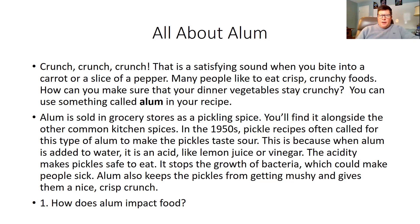In the 1950s, pickle recipes often called for this type of alum to make the pickles taste sour. This is because when alum is added to water, it is an acid like lemon juice or vinegar. The acidity makes pickles safe to eat. It stops the growth of bacteria, which could make people sick. Alum also keeps pickles from getting mushy and gives them a nice crisp crunch. So if you take a pickle out of a jar, it might have been in alum to keep it crunchy.